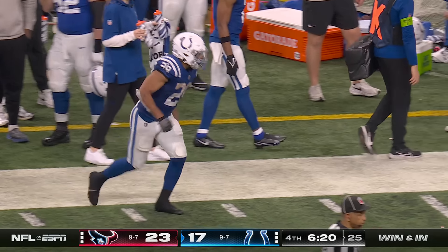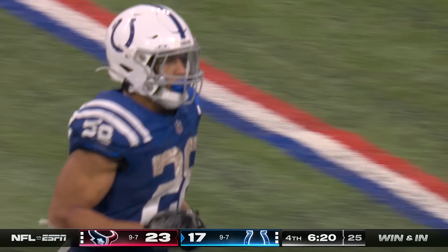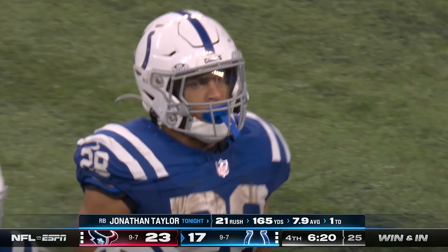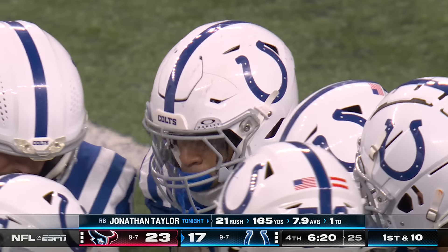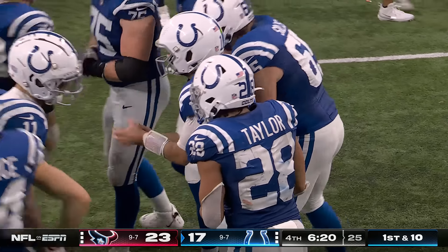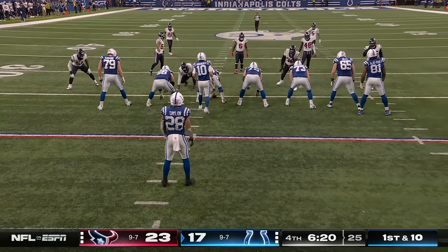Let's send it down to Lisa Salters. Yeah, Joe, while the Texans had the ball, Jonathan Taylor had been downgraded to doubtful to return, and the injury designation was changed from a heel injury to an ankle injury. But then he just came running down the tunnel with his helmet and, as you can see, back in the game. You and I were watching him on the sideline during the break — it was fun to watch because he was psyching himself up.